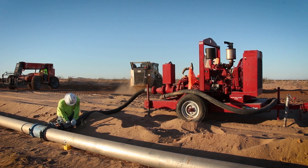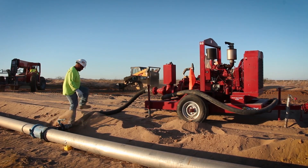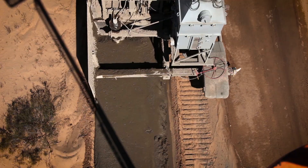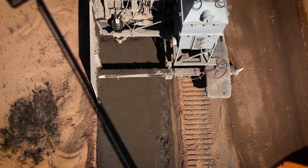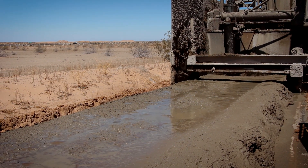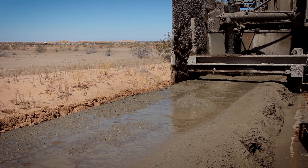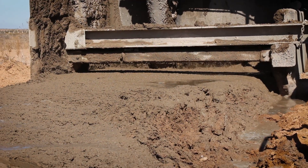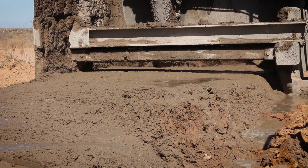We custom build our equipment ourselves, understanding our capabilities and limitations by heart. The application of soil stabilization is continuous. Our trencher is mixing the native soils and the additives with the correct ratio of water all in one pass, making this process faster and more economical.